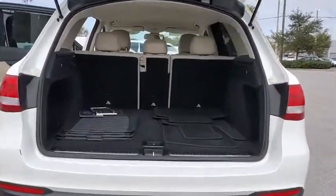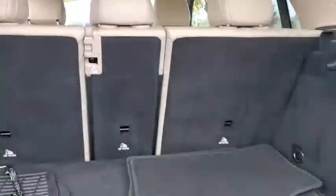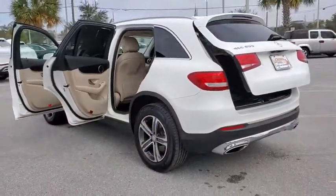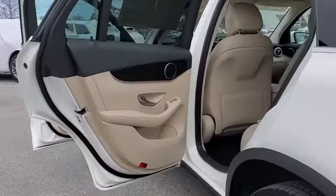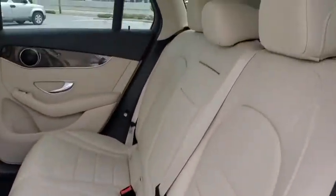Here are some of this vehicle's great options: power liftgate, power passenger seat, traction control, dual airbags, leather-wrapped steering wheel, power steering, four-wheel disc brakes, universal garage door opener, power windows, security system, electronic stability control.